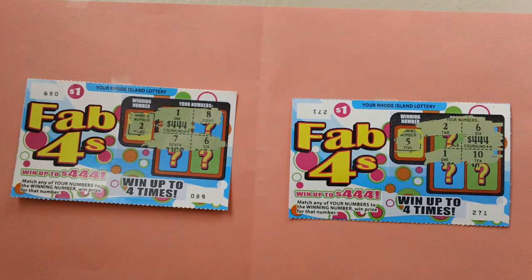How to play: match any of your numbers to the winning numbers and win the prize shown for that number. I have scratched off all the lottery numbers — no win on these lottery tickets.